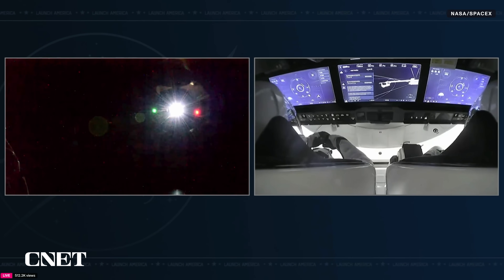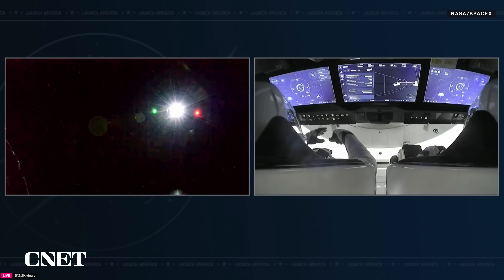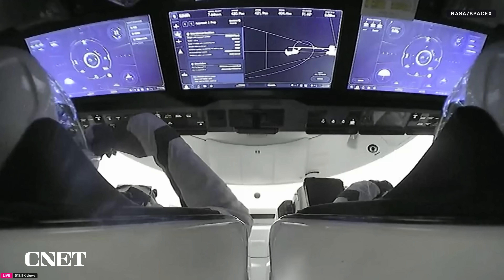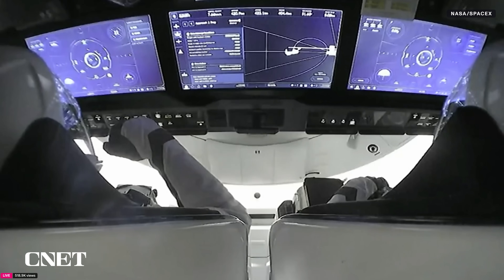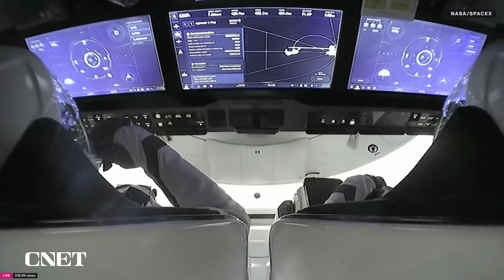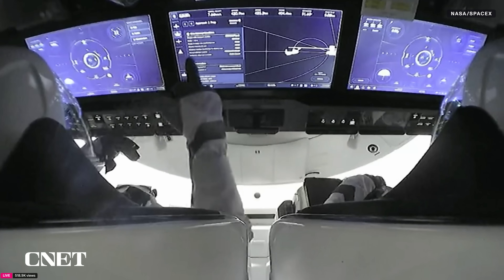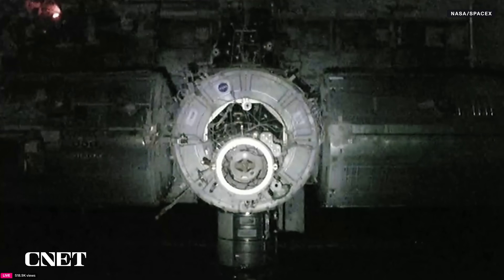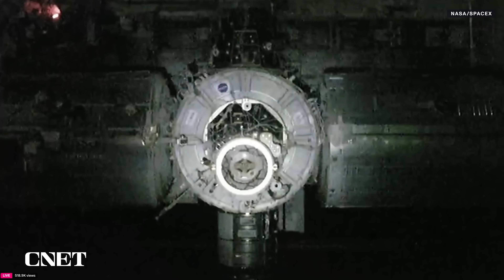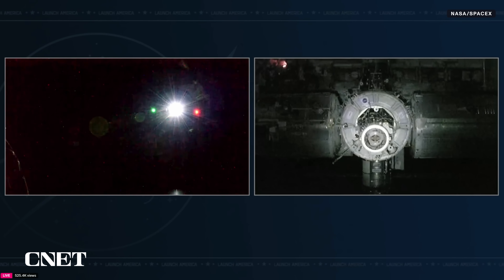Resume has been commanded. Once Dragon is inside the crew hands-off point, retreat and breakout are not permitted. They have the go to resume final approach — the brief hold at waypoint two, just 20 meters from the ISS, is complete. Dragon will now resume its final approach and fly into the International Space Station's Node 2 forward docking port. We hear good confirmation of Dragon in approach two mode, meaning it has passed waypoint two and is coming into the station. Dragon is on final approach and is go for docking.